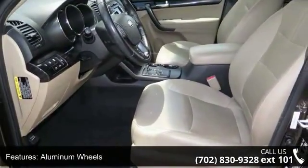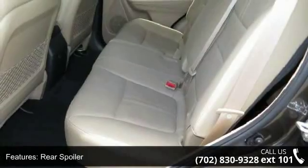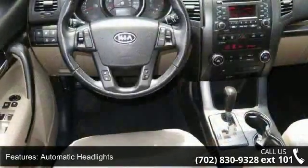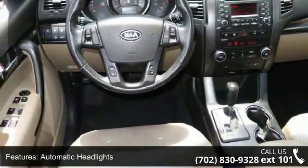Additional features include fog lamps, MP3 player, auxiliary audio input, and satellite radio. Let us put you in the driver's seat today. Call or click to schedule a test drive.